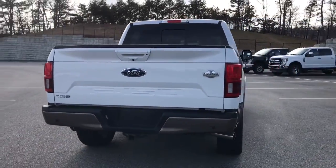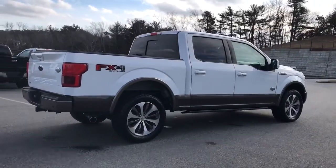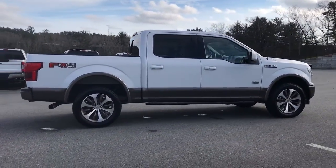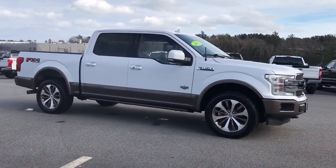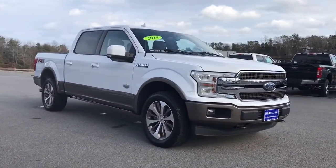Panoramic roof, heated driver's seat, keyless entry, woodgrain interior trim, backup camera, fog lamps, heated mirrors, cooled driver's seat, iPod, MP3 input, bed liner.